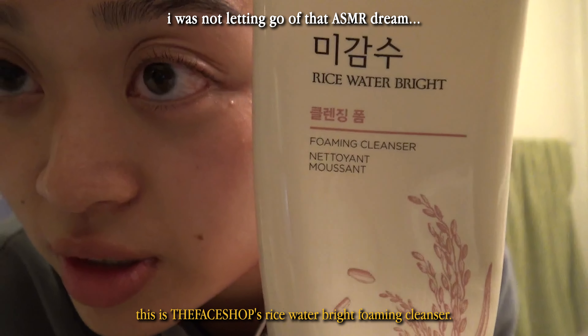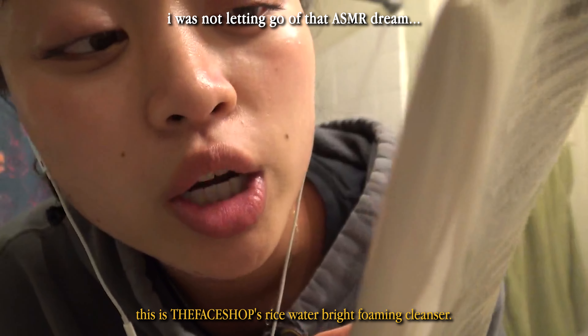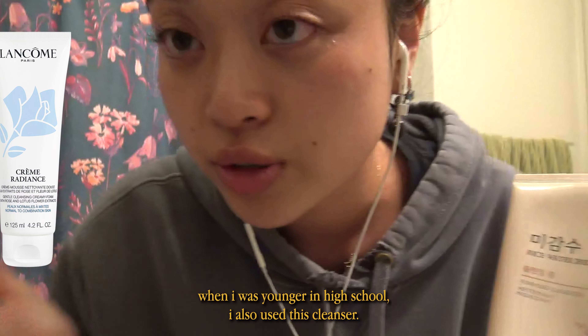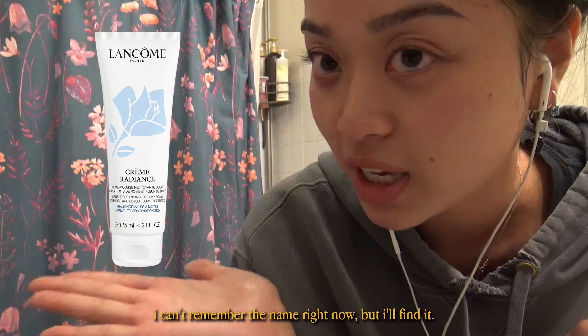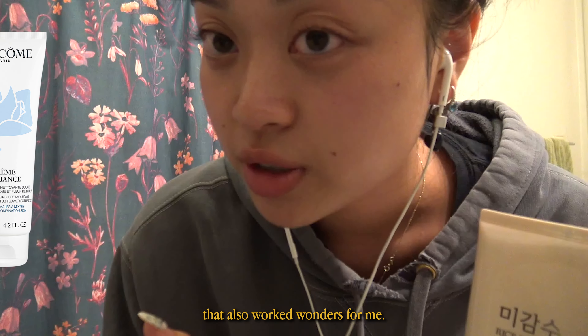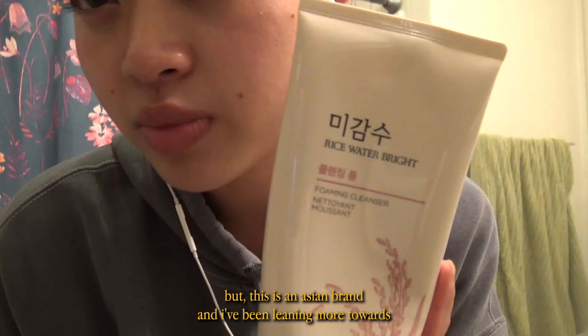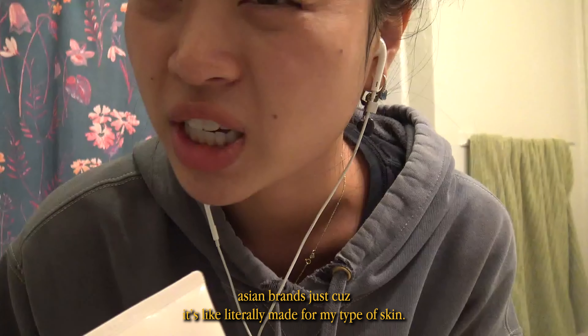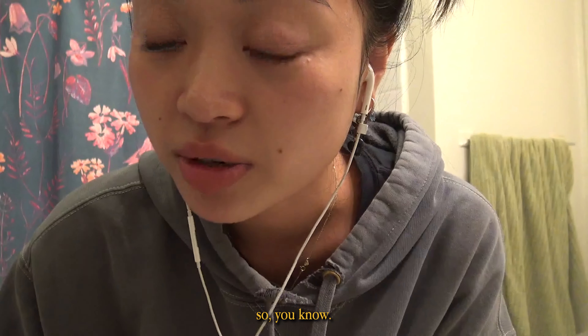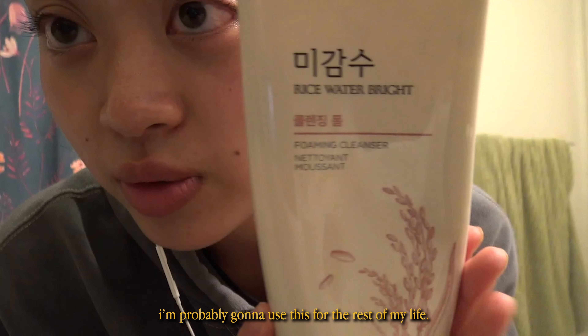This is the cleanser I use — the Face Chef Rice Water Bright Foaming Cleanser. When I was younger in high school I also used another cleanser that worked wonders, I'll link it. But this is an Asian brand, and I've been leaning more towards Asian brands because it's like literally made for my type of skin. I love this. I'm probably going to use this for the rest of my life.